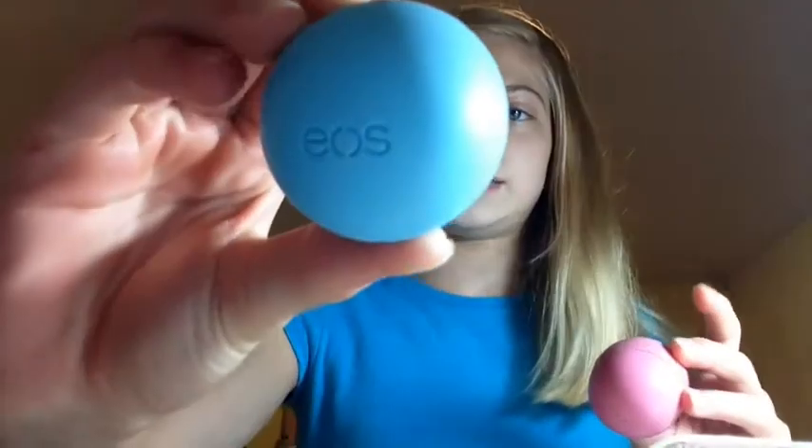Summer is the worst time to have chapped lips and dry skin. It's terrible because winter is one thing, but summer is another — being out in the sun you have to be protected. That's why I get EOS. These are only three I keep in my room; I have Blueberry Bliss, Summer Strawberry, and Tangerine.